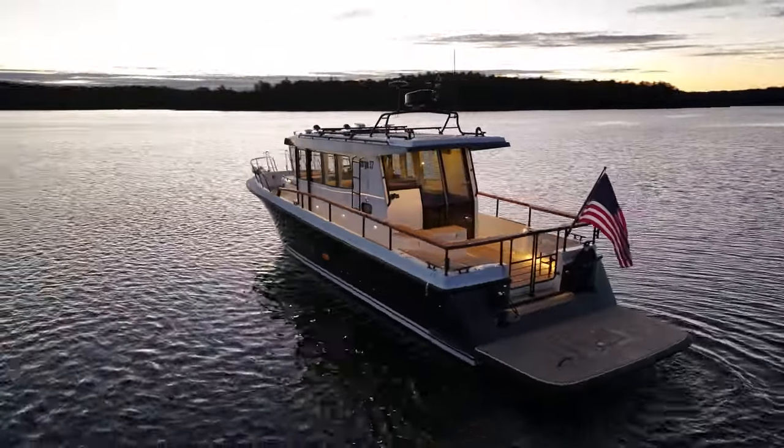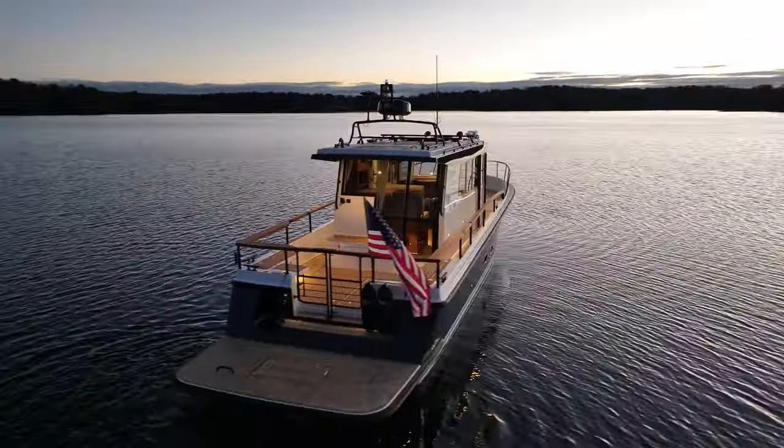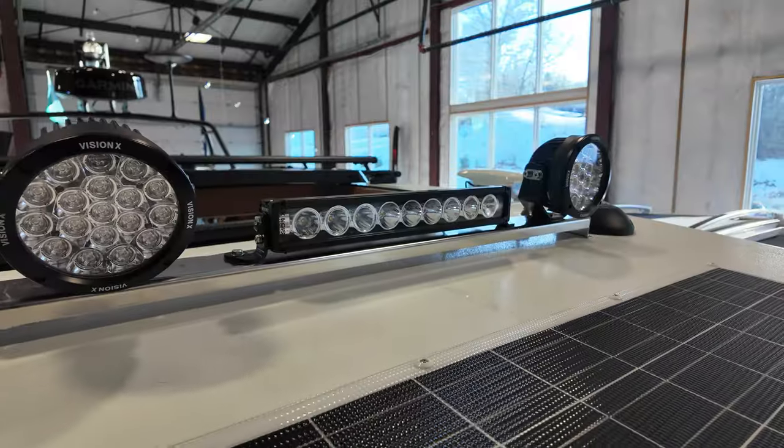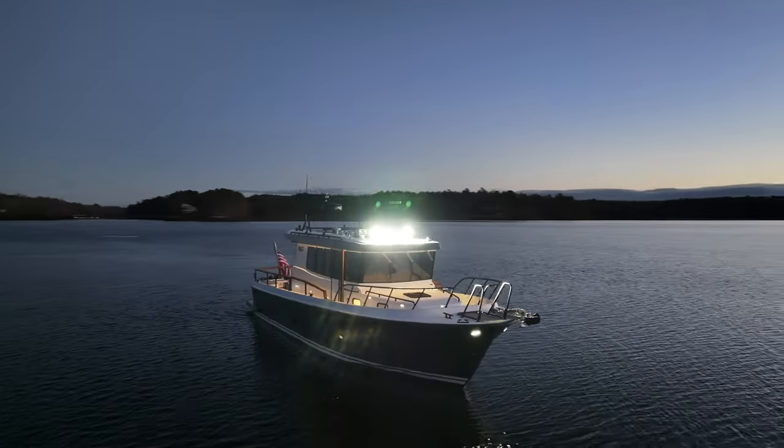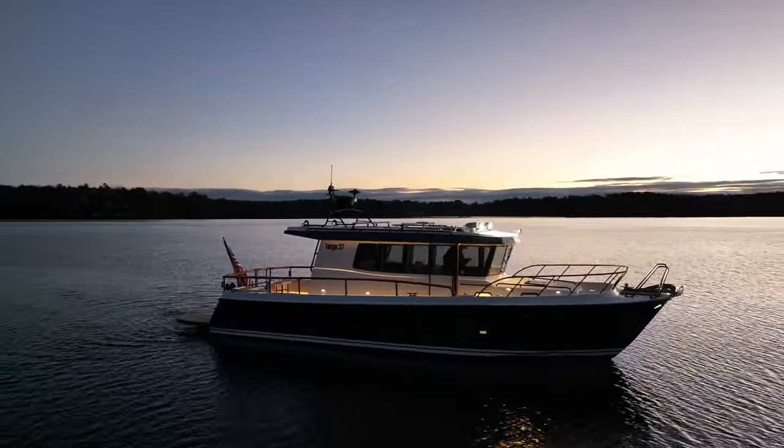She's insanely well equipped with Garmin electronics, a massive solar array, LED lights all over the thing. We've got lithium-ion batteries. It's really set up for off-the-grid explorer boating. So really looking forward to taking you through this boat. Let's go take a look.